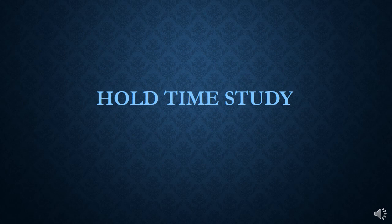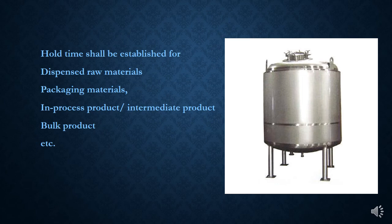Hold-time study shall be established for dispensed raw materials and packaging materials, in-process product or intermediate product, or bulk product. Bulk product means any pharmaceutical product that has completed all processing stages but not including final packaging. Intermediate is the partly processed product that must undergo further manufacturing steps before it becomes a bulk product.